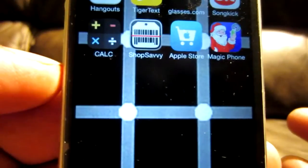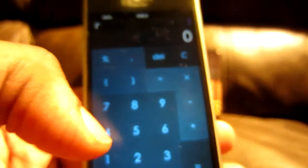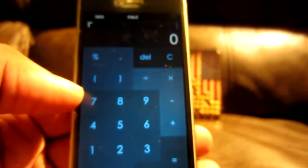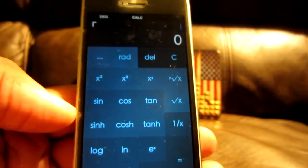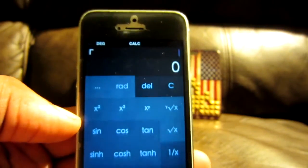It's called Calc — a calculator, or C-A-L-C. And it's nothing really special, but the really special thing about it is you swipe and boom, look at that. You got pretty much a full-on scientific calculator.